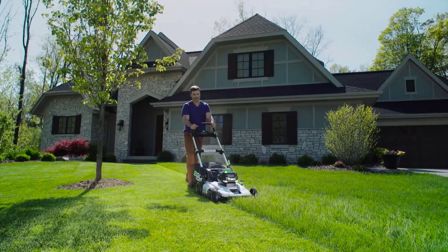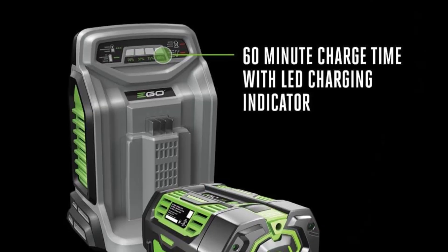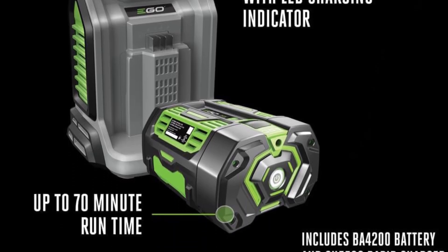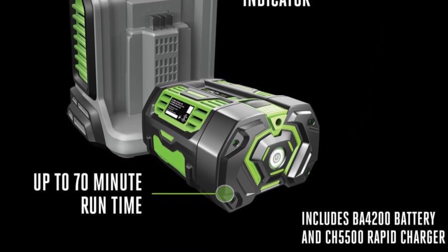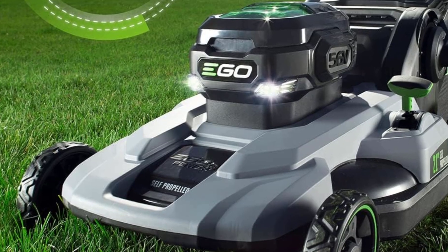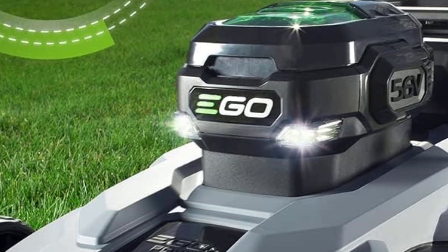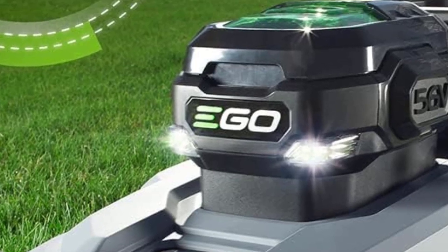Product details: battery-powered, 56 volts, 7.5 amp-hour battery. Ideal lawn size: 0.25 to 0.5 acre. Deck width: 21 inches. Deck height: 1.5 to 4 inches. Mower weight: 62.6 pounds.